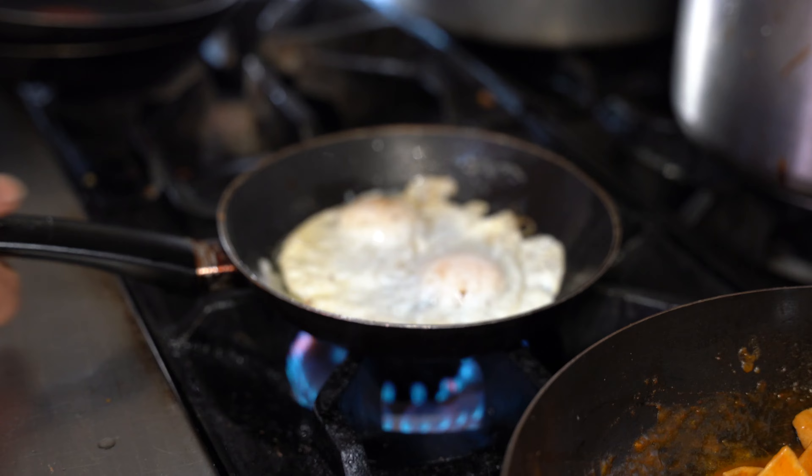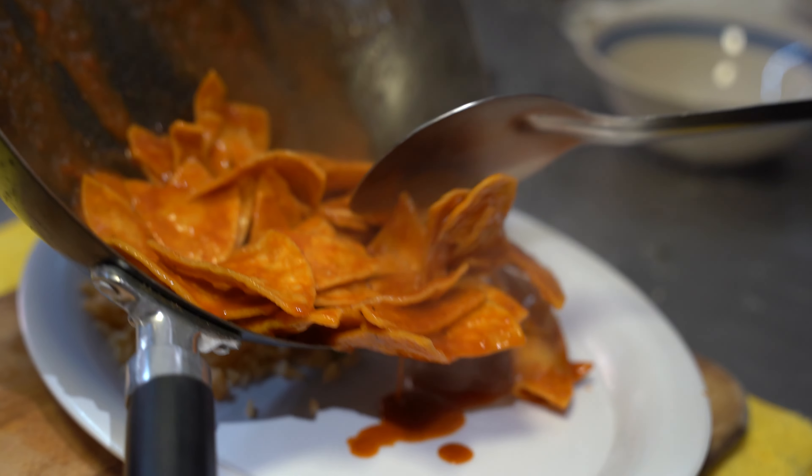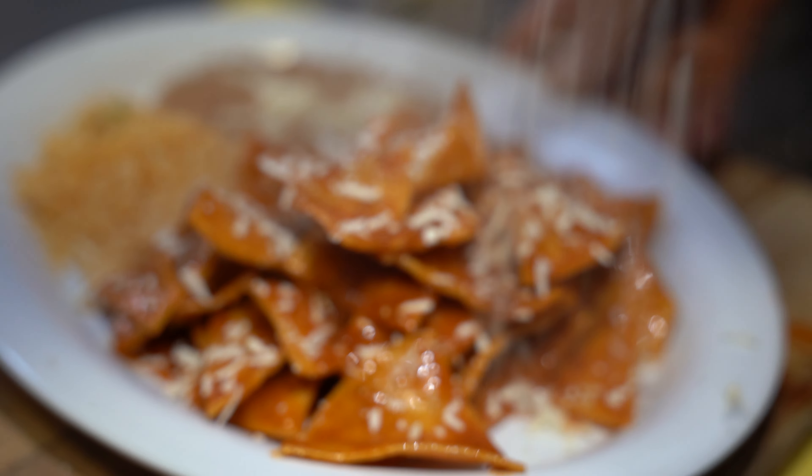The first stop today is the Donkey House. It is an amazing breakfast spot — this is authentic Mexican food, something your grandma would make in the morning. Let's go check it out.